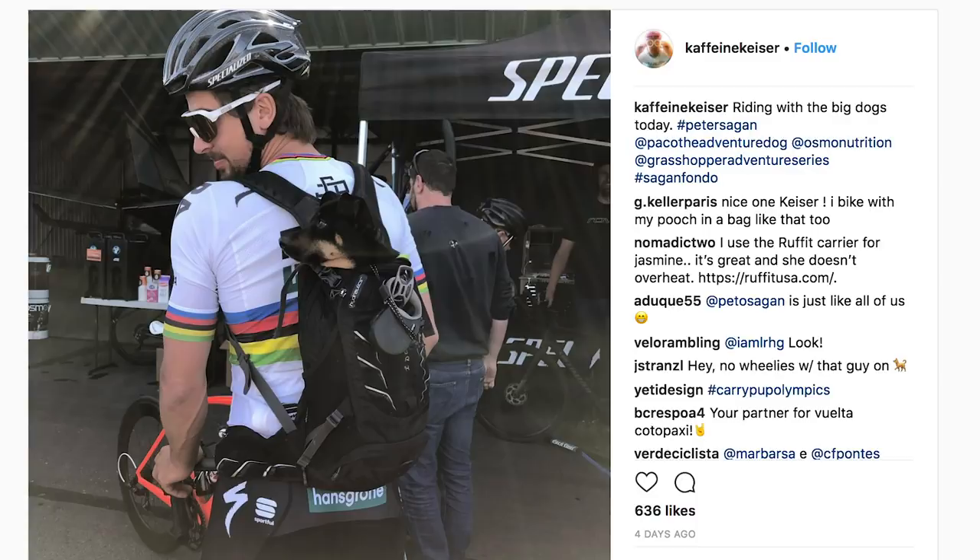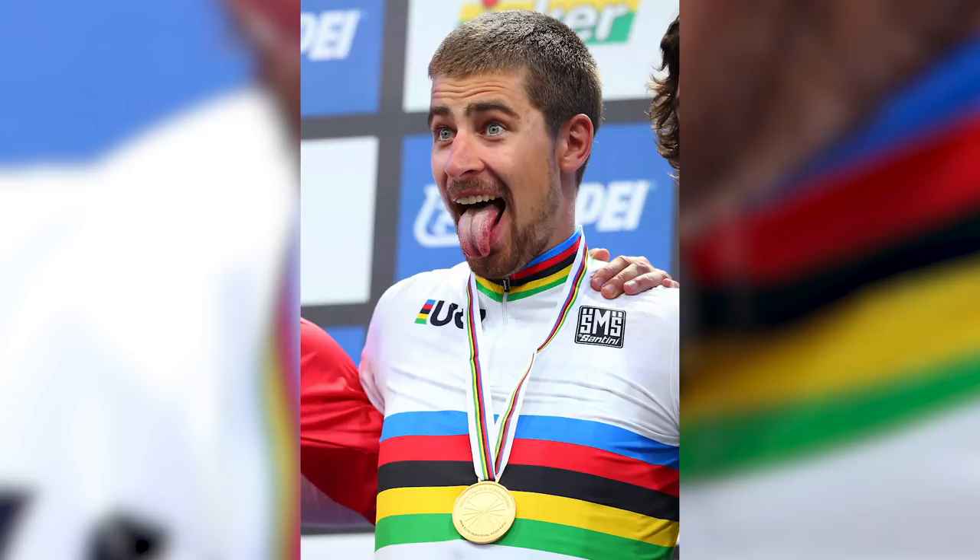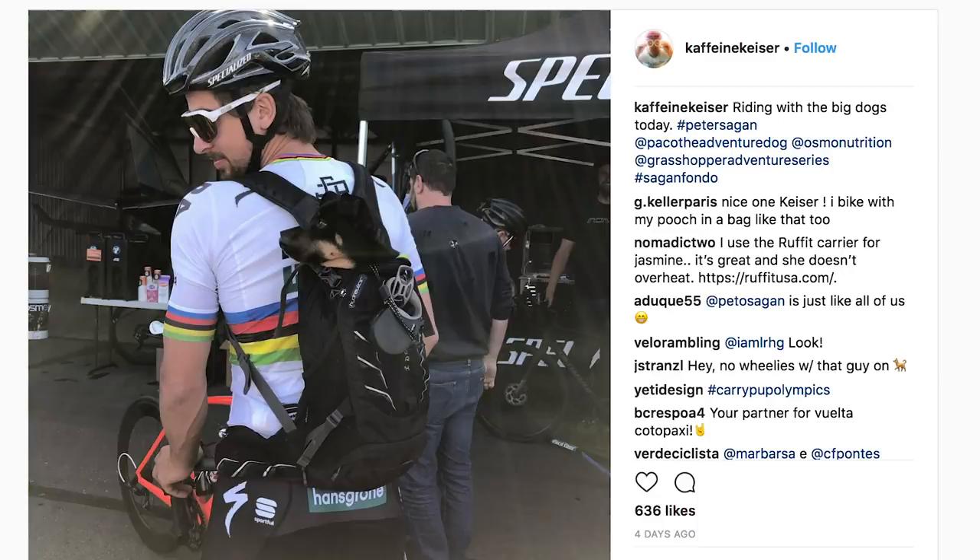What is hot in tech this week? Let's start with gravel bikes, because it's been a week since we last spoke about them. First up, Peter Sagan, Triple World Road Race Champion, he took part in the first edition of the Sagan Fondo in Truckee, California, and he took to the start line on a pretty tricked-up bike.